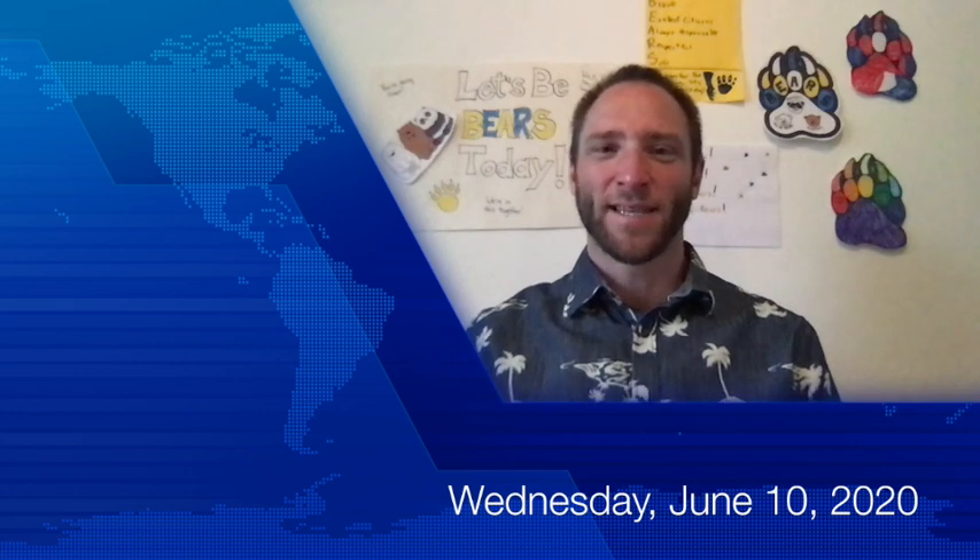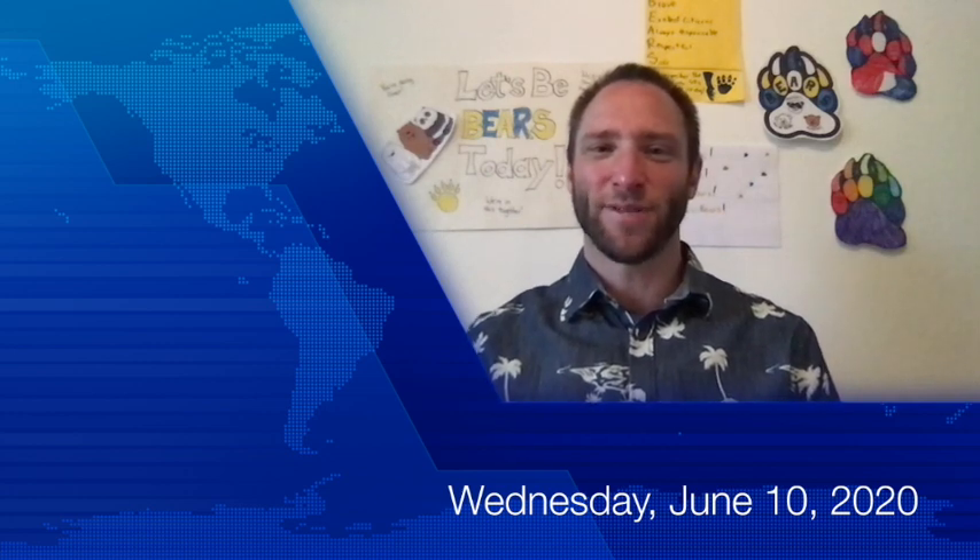Good morning, Burgess Bears! This is Mr. Corthell with today's morning message. Today is Wednesday, June 10th, 2020. Thank you all for joining me this morning. I'm glad you're here. We're going to go to Mr. Emrick to start us off with today's exercise of the day.